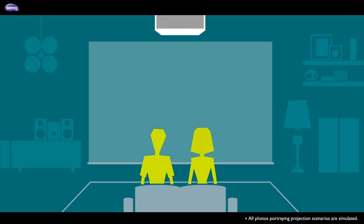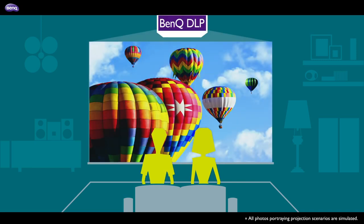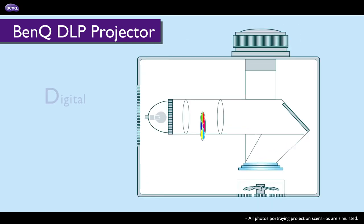Do you want colour and quality that never fade? Then choose BenQ DLP projectors for visual amazement that lasts. BenQ projectors feature leading-edge digital light processing technology and are able to deliver reliable, consistent picture perfection that lasts for years to come, without the hassles and costs of filters.